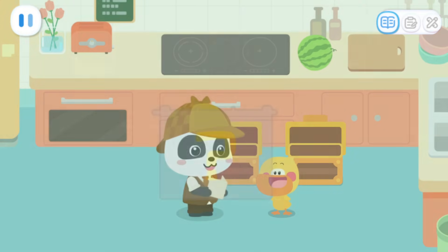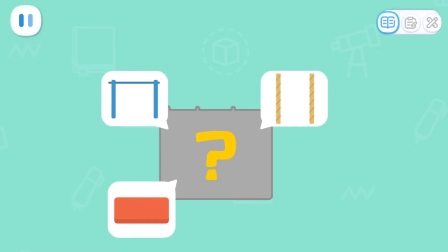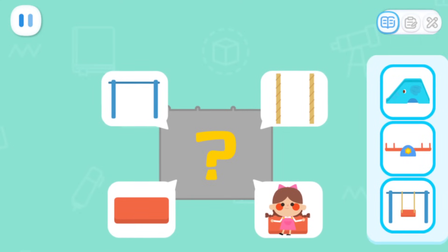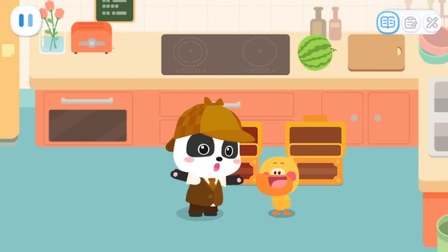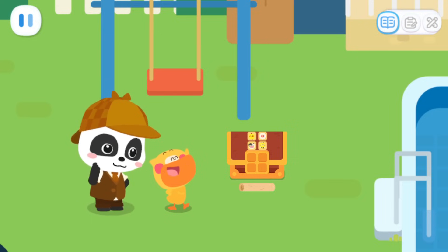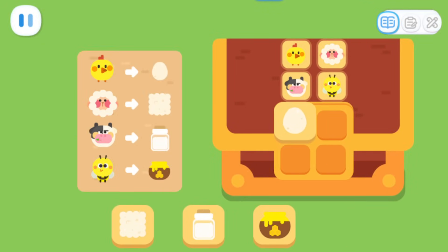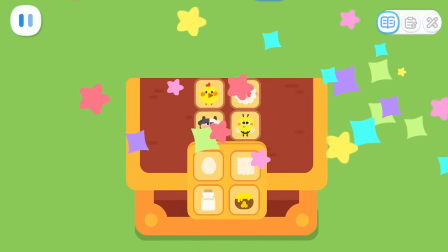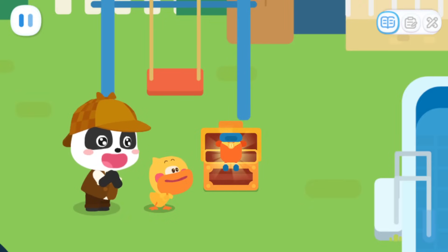Let's solve another riddle! Attached to a frame, it has two plates. On one suspended board sits a little kid. What is it? It's a swing! The swing is in the yard. The last treasure chest must be over there. Then let's go and find it. As expected, the treasure chest is really near the swing. Can you help me open this treasure chest? The passcode is correct! Yeah! It's SuperDuck's outfit!